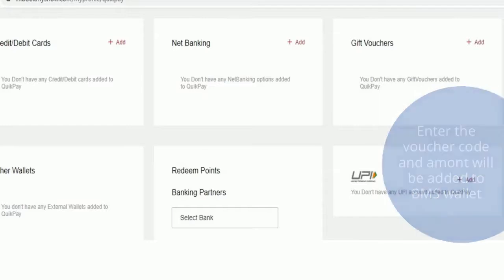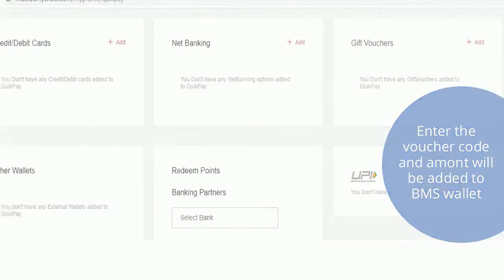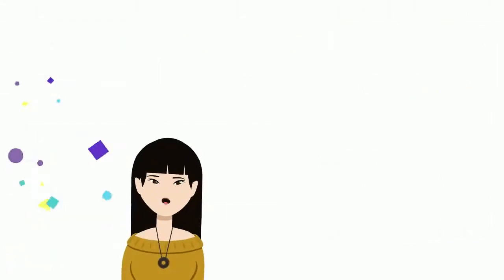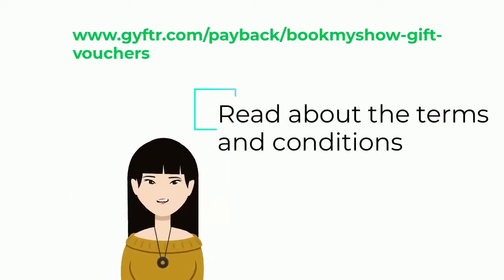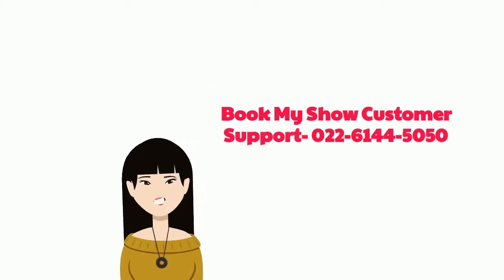Enter the voucher code and the amount will be added to your BookMyShow wallet. Read about the terms and conditions of this voucher at www.gyftr.com/payback/bookmyshow.